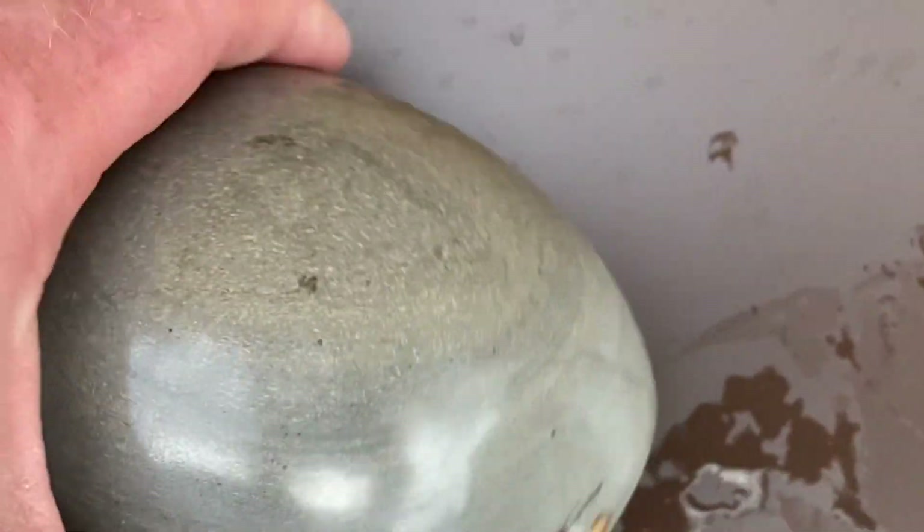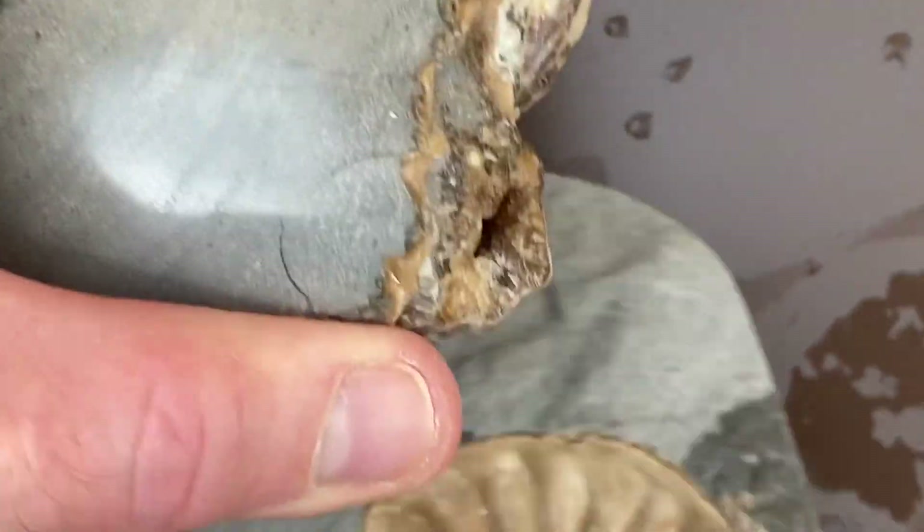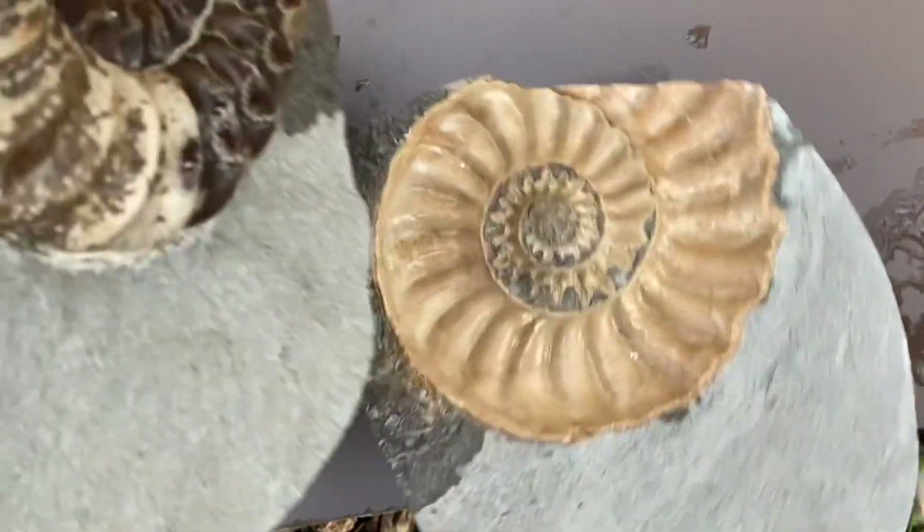Welcome to Lyme Regis Fossil Walks. I'm going to show you a little fossil hunting clip I made in the summer, and then I'm going to show you our December fossil collecting.